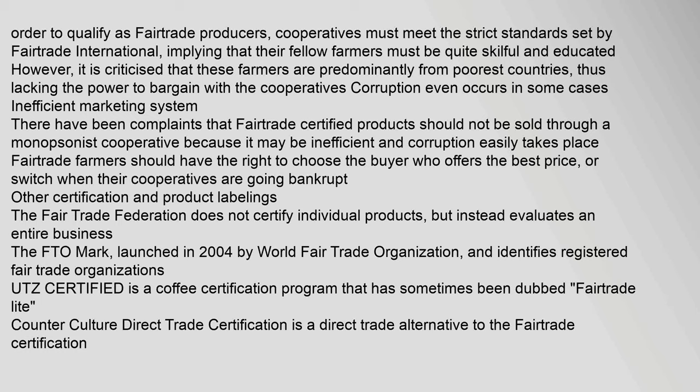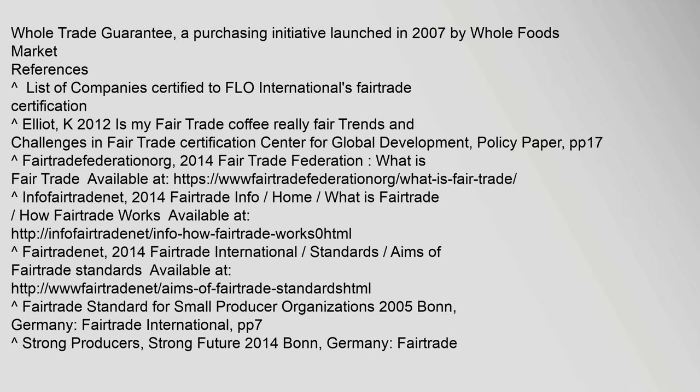Other certification and product labelings: The Fair Trade Federation does not certify individual products, but instead evaluates an entire business. The FTO mark, launched in 2004 by the World Fair Trade Organization, identifies registered Fair Trade Organizations. UTZ Certified is a coffee certification program that has sometimes been dubbed Fair Trade Lite. Counter Culture Direct Trade Certification is a direct trade alternative to the Fair Trade Certification. The Whole Trade Guarantee is a purchasing initiative launched in 2007 by Whole Foods Market.